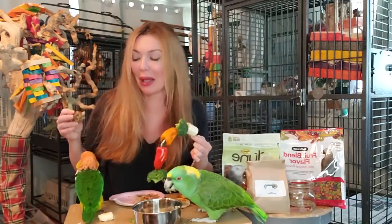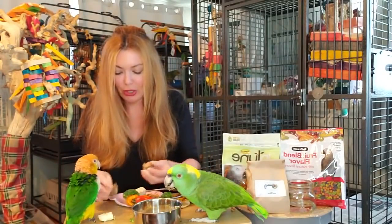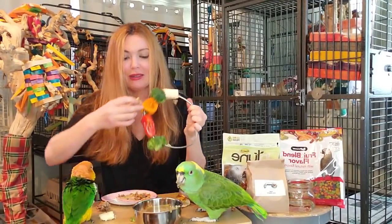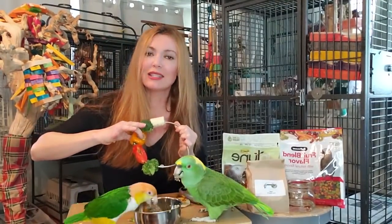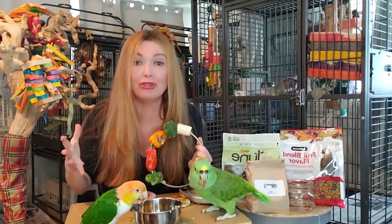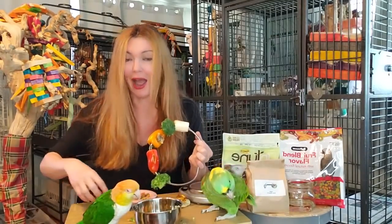If you have a bird that doesn't like vegetables and doesn't like pellets but loves birdie bread, this is what you do. Now you can stuff the bell peppers or whatever you've got. Be creative, you guys - it's about thinking out of the box when you've got these smart, intelligent, wild animals living in your house.